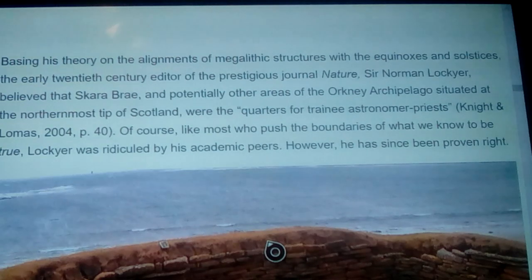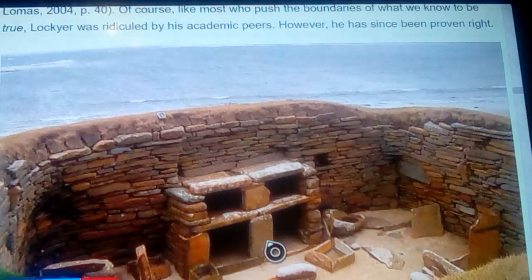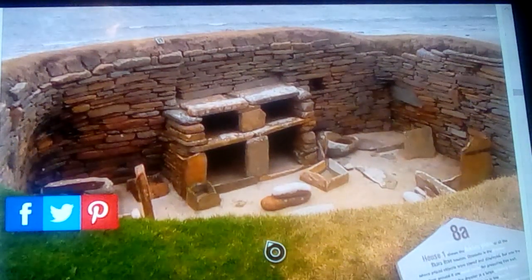Basing his theory on the alignments of megalithic structures with equinoxes and solstices, early 20th century editor of the prestigious journal 'Nature,' Sir Norman Lockyer, believed that Skara Brae and potentially other sites of the Orkney archipelago at the northernmost tip of Scotland were quarters for trainee astronomer-priests. Of course, like most who push the boundaries of what we know to be true, Lockyer was ridiculed by his academic peers — however he has since been proven right.